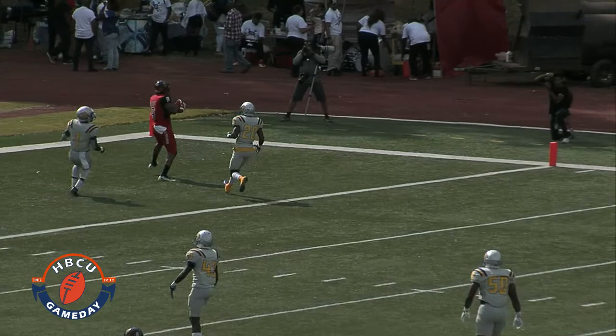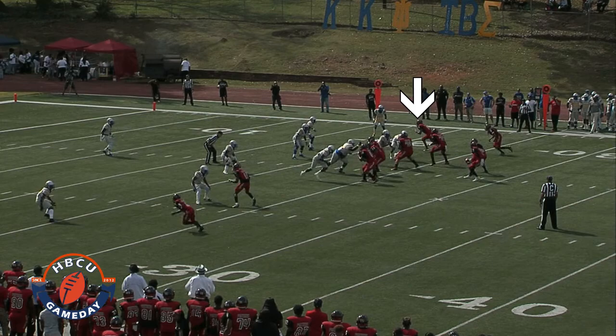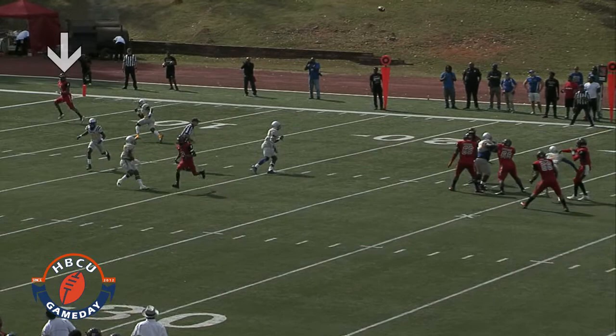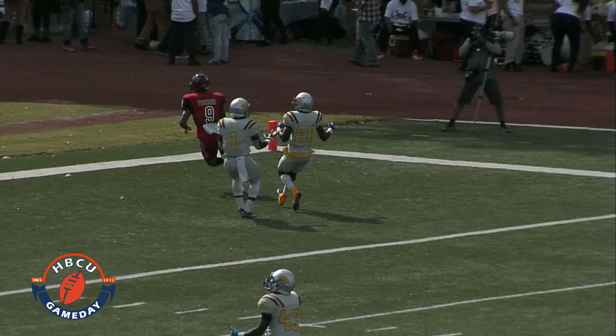The outside guy, the receiver on the right, does a shallow drag route. When he does that drag route, the corner on that side, instead of going to his deep third, his eyes immediately go to his receiver. When his eyes go there, number two is pushing vertical, replacing where the cornerback should be on his deep third. By the time this cornerback realized he's messed up, it was a coverage bust. He delivers the ball — everybody's excited. Touchdown, Clark.